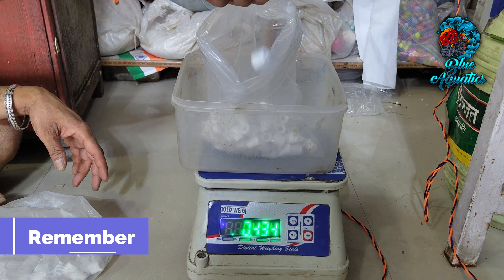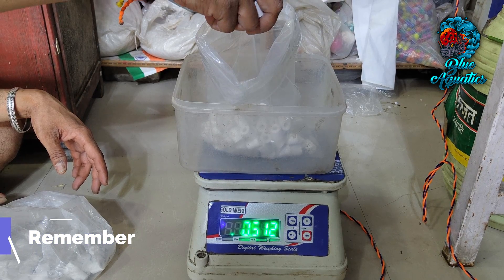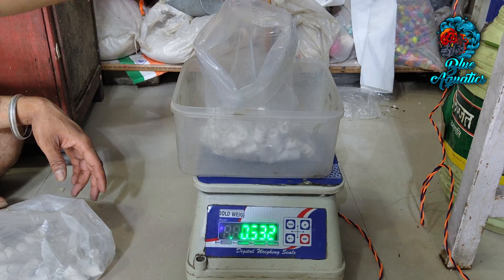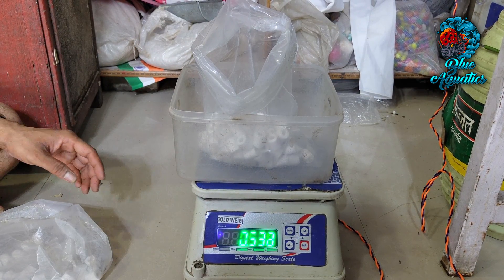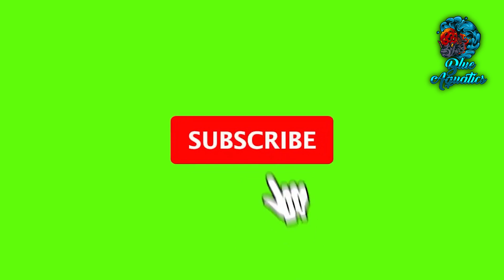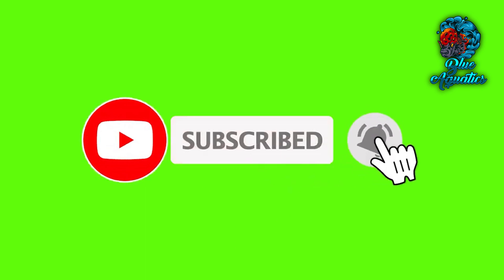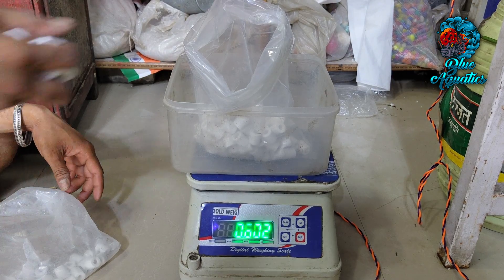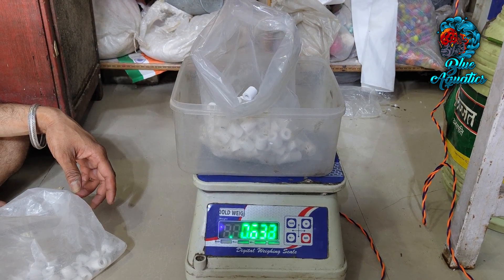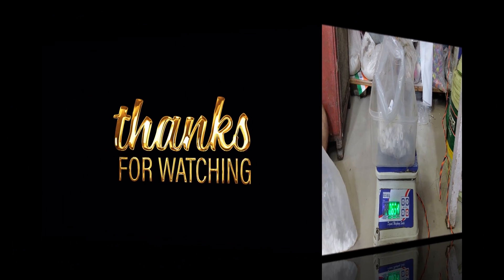Until next time, may your aquarium flourish with vibrant life and boundless beauty. We hope you liked this video — do share it with your friends, subscribe to our channel Blue Aquatics, and press the bell icon so that you'll never miss any important update. Stay tuned and have a healthy and happy fish keeping, everyone.